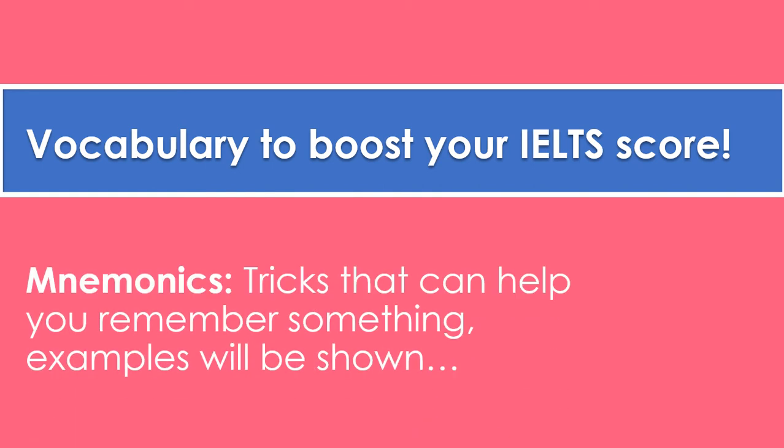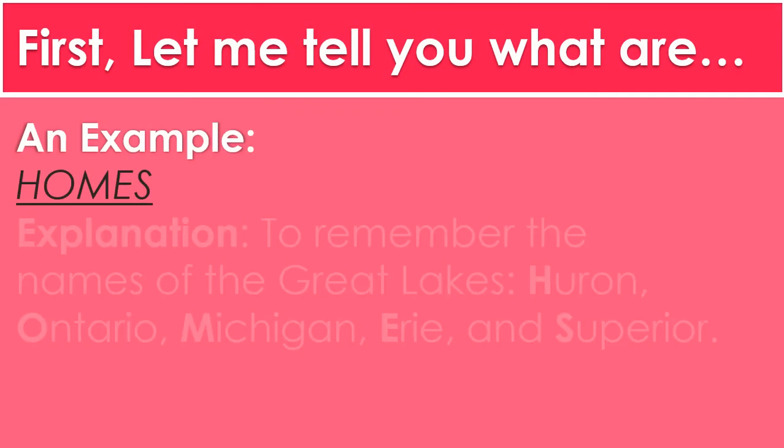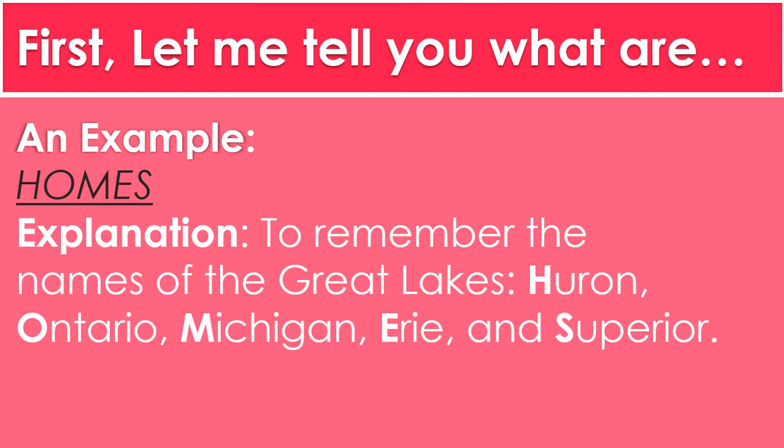The first trick would be to use mnemonics — mnemonics to remember vocabulary. Mnemonics are tricks that can help you remember something. Here is an example: HOMES, H-O-M-E-S. HOMES is an example of a mnemonic. We use this mnemonic to remember the names of the Great Lakes: Huron, Ontario, Michigan, Erie, and Superior.